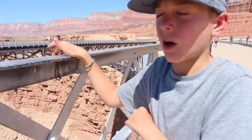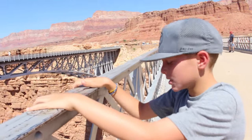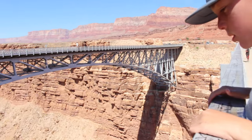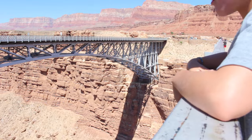Hey guys, we're here at the Colorado River. There's these huge bridges that they call the Navajo Bridges. That's a cool bridge - it's like right into the mountain there.